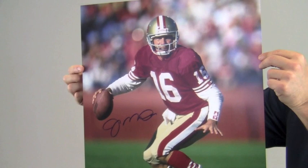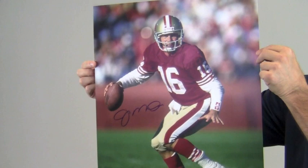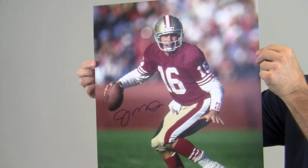Montana is a 4x Super Bowl champ, 3x Super Bowl MVP, and 8x Pro Bowler. Protect and preserve your memorabilia with one of our custom quality frames built by hand. This would look great displayed in any setting and will be a valuable addition for any football fan's collection. This Montana photo ships free and within one business day.